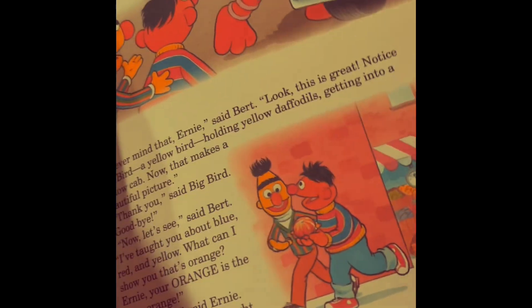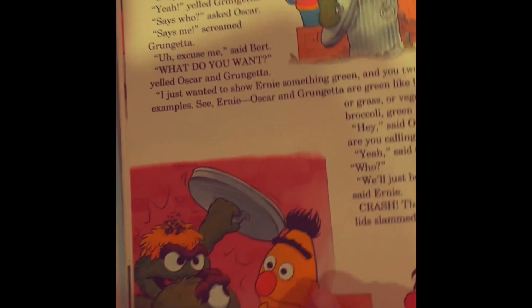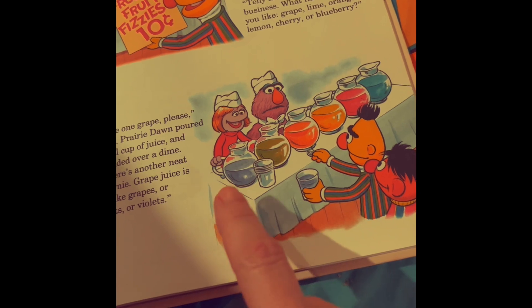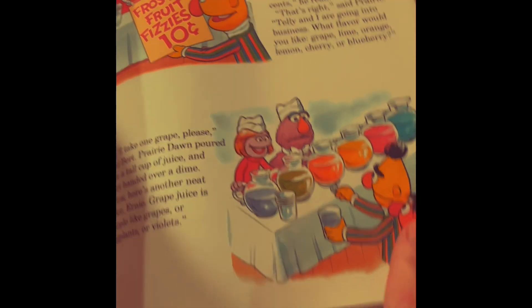That's pretty cool. Orange pumpkin. Green Grovers — they're like trash monsters, they're all green. Look at all these colors, there's a lot of them. They have grapes, lime, orange, lemon, cherry, or blueberry.